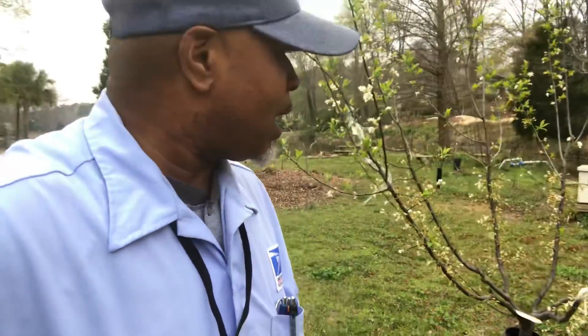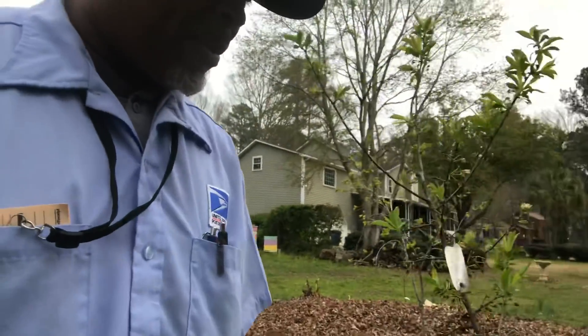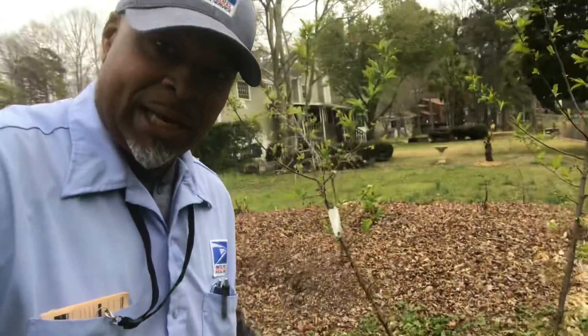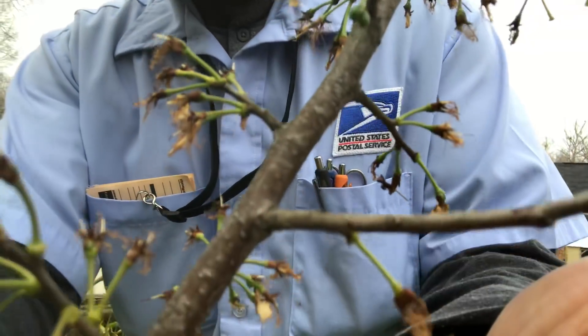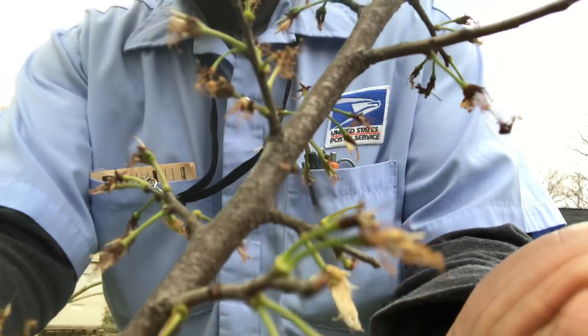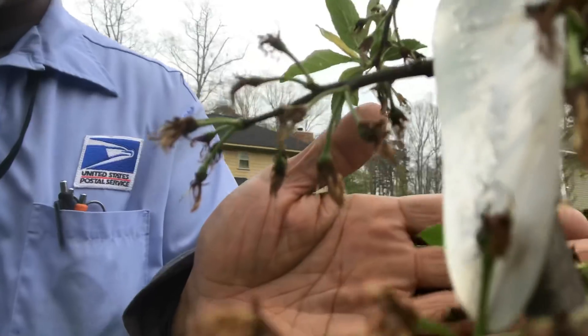Over here I got more plums. This is what I call my beaver bite plum — this is the Yellow Shiro plum. As you can see, it's loaded. Frost didn't get it — frost didn't get the old beaver — and that sucker is loaded.